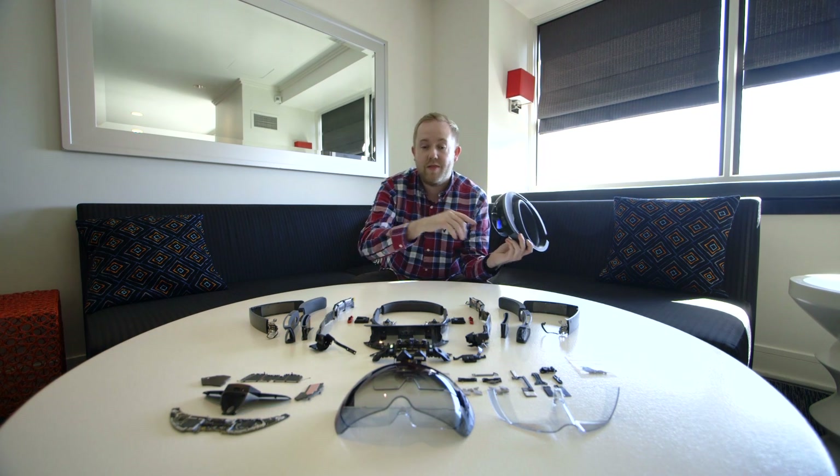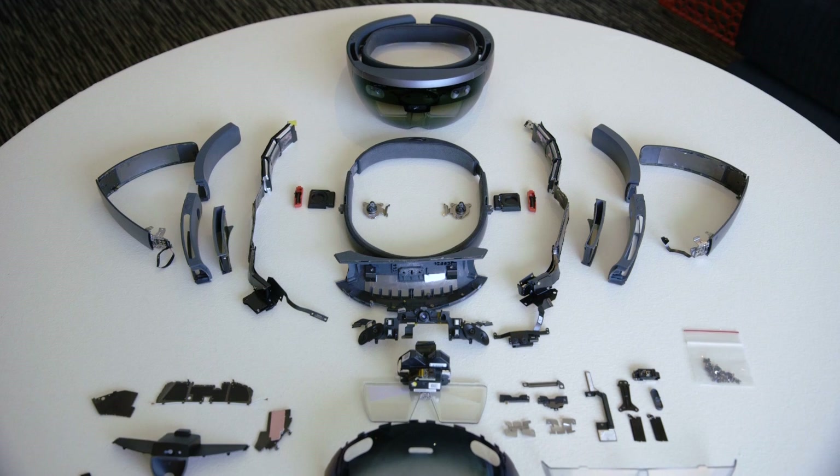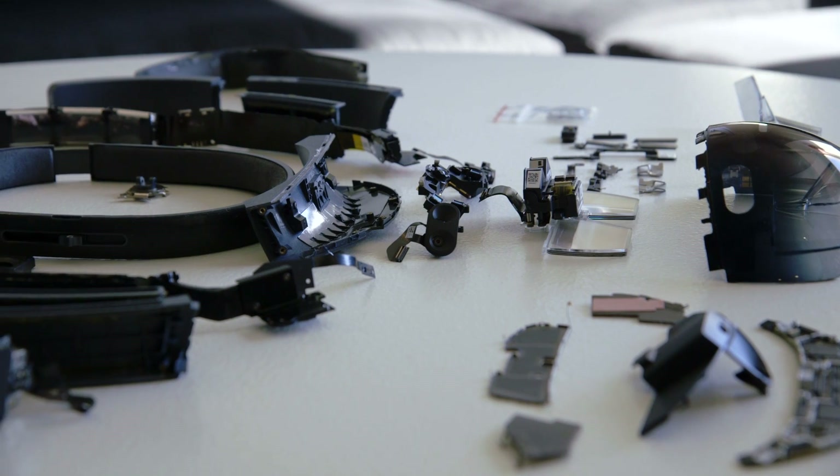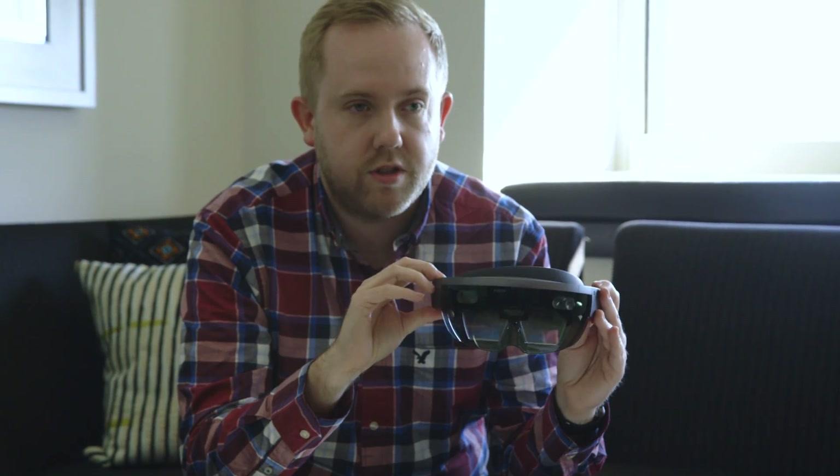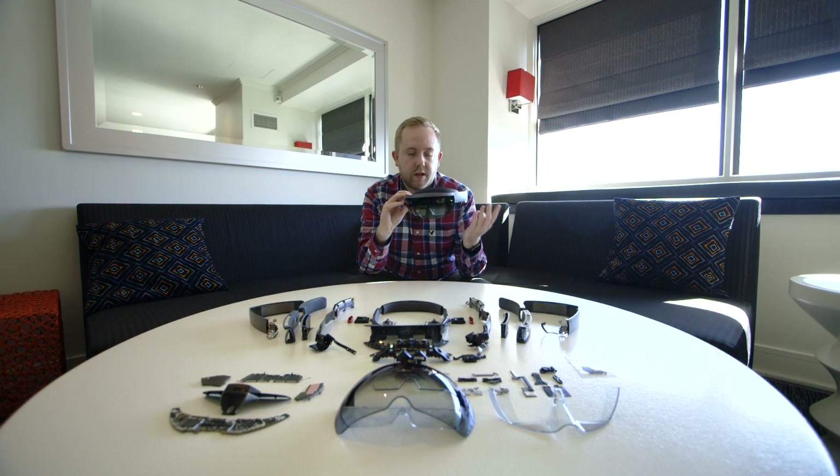Hey guys, this is Tom with The Verge, and this is Microsoft's HoloLens headset, and this is inside the HoloLens. This is the developer edition, so it's not shipping out to consumers — it's literally for developers right now to create apps and games.